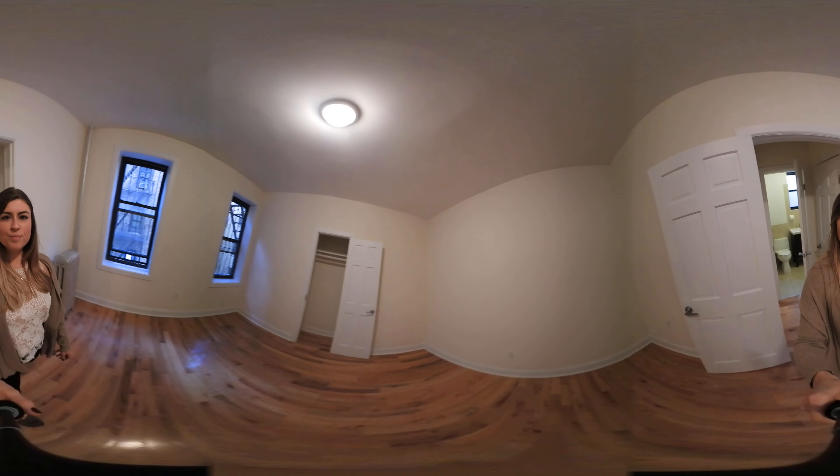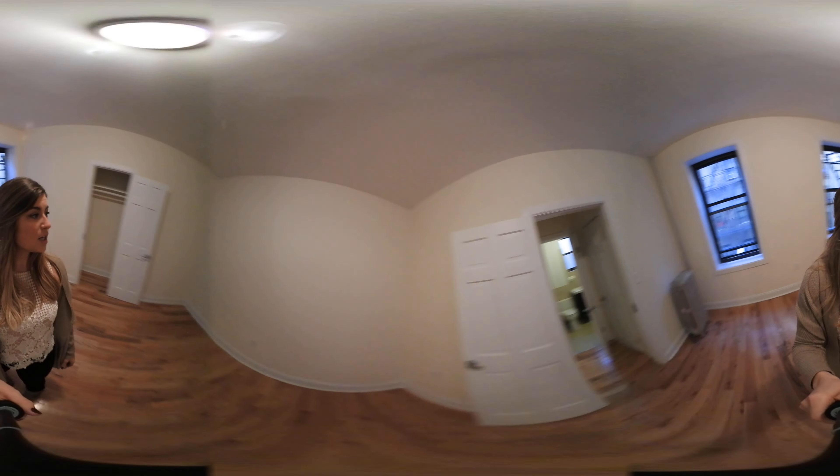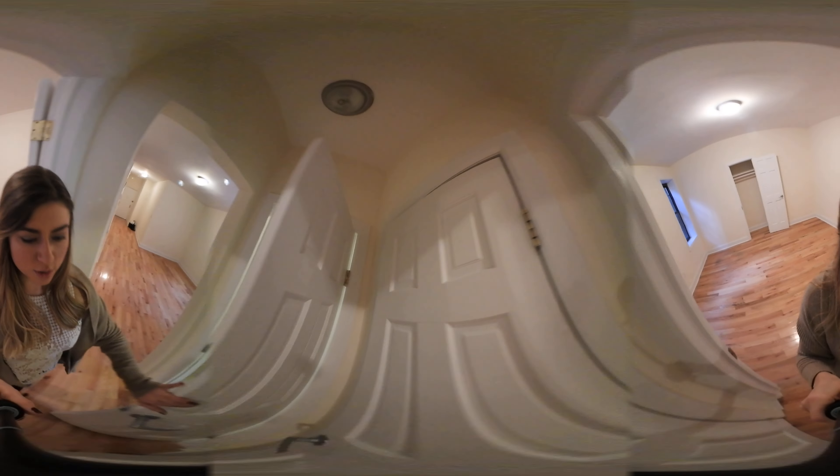And the bedroom — again, plenty of natural lighting from the windows. You also have this closet over here, a place to hang your clothes, and additional closet space here.